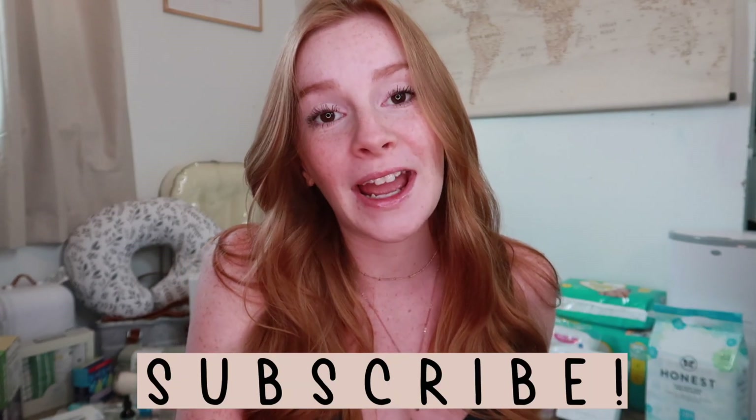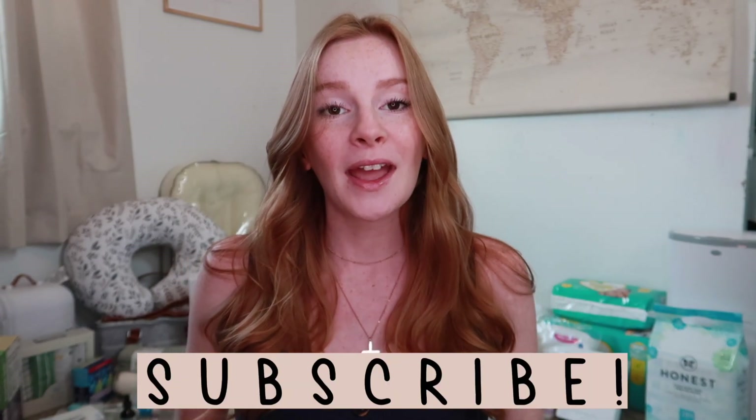Before I set everything up, I wanted to bring everything downstairs and share with you guys the things that have been sent to me, gifted to me, or that I purchased. If you're new to my channel, I'd love it if you subscribed. I have three little boys and I'm currently pregnant with my fourth, so I didn't need to buy a ton of things, but there were a lot of things I needed to replace.